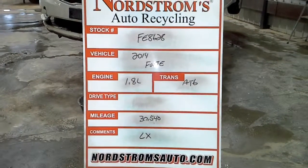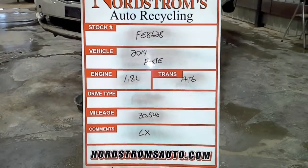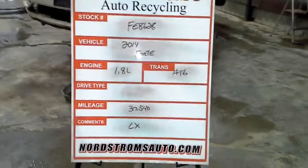Stock number FE 8628, 2014 Kia Forte, 1.8 liter automatic 6-speed, 30,540 miles, LX trim.